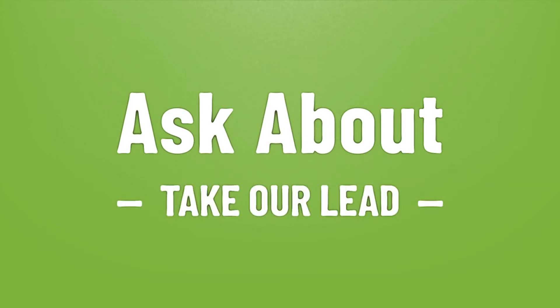Take our lead. Let's help you make your mark — our goal is your satisfaction, let us show you the way.